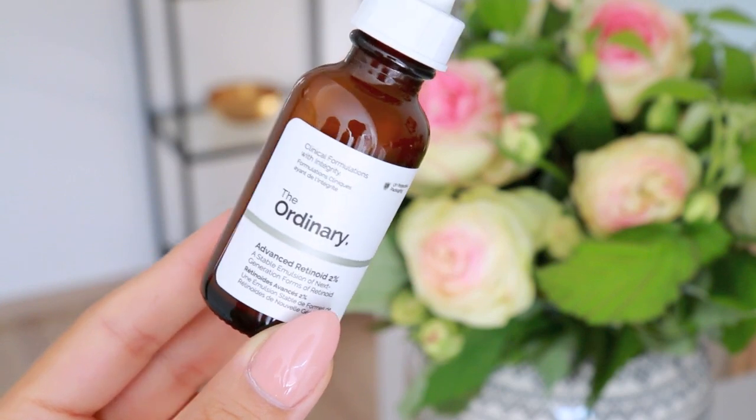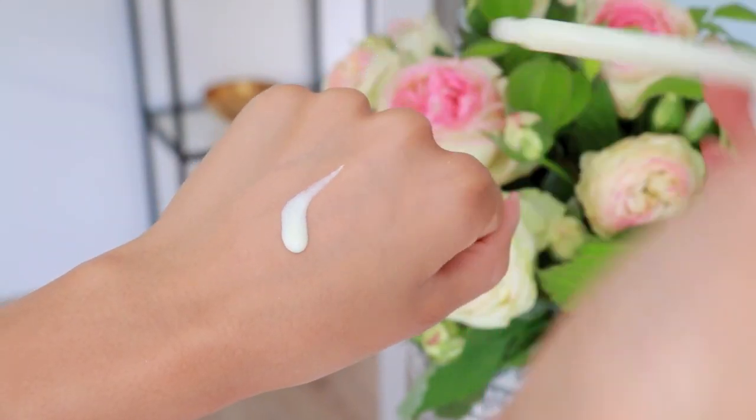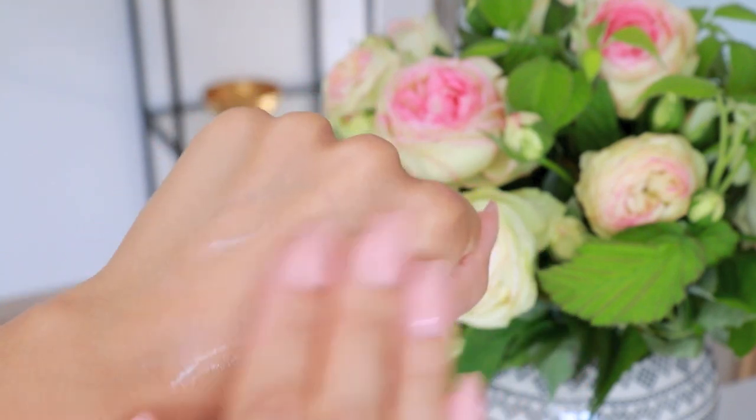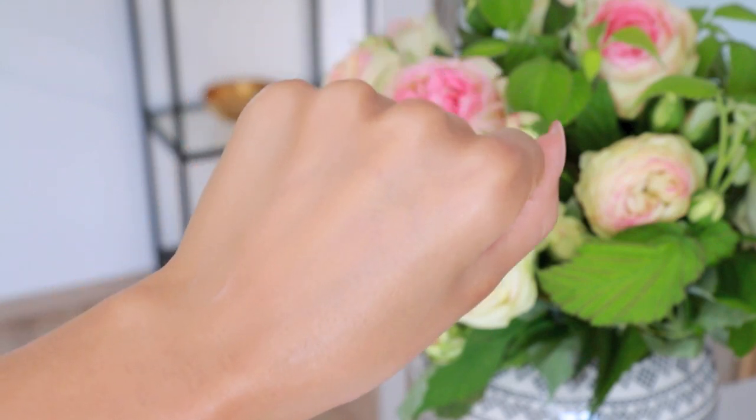Next I have a skincare item from a brand called The Ordinary. There has been so much hype and talk about this brand — they have really great, higher-quality products at very affordable prices. It is the Advanced 2% Retinoid. Retinoid and retinol are a form of vitamin A and can be very beneficial for the skin — used in a lot of anti-aging products, helping with fine lines, pigmentation, and scarring. I've been using a retinoid for the last couple of years; I love the Sunday Riley Luna Sleeping Night Oil, which also has a retinoid in it. I wanted to give this one a shot to see if it's just as good.